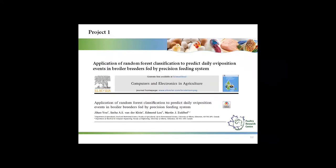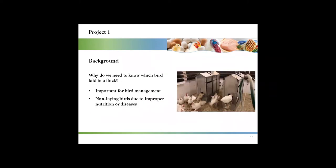My first project is the application of random forest classification to predict daily oviposition events in broiler breeders fed by a precision feeding system. This study has been published in Computers and Electronics in Agriculture. We need to know which bird laid because in a flock, some birds might stop laying due to improper nutrition or disease. So it is very important for bird management to identify the non-laying birds.